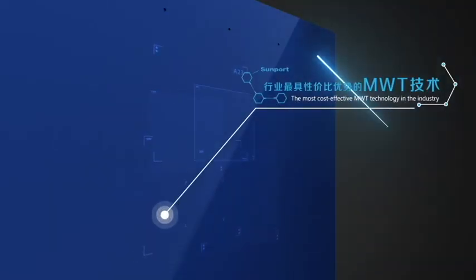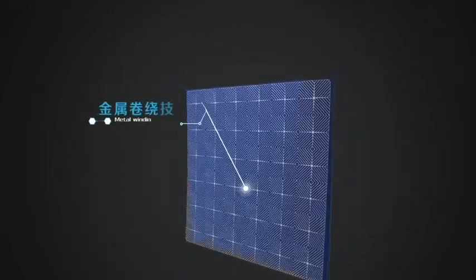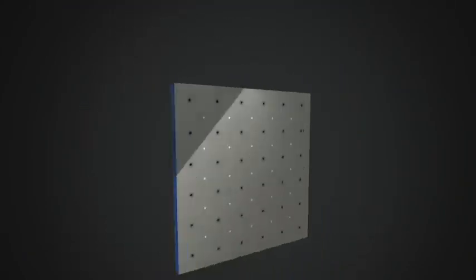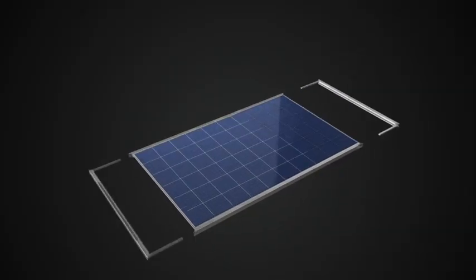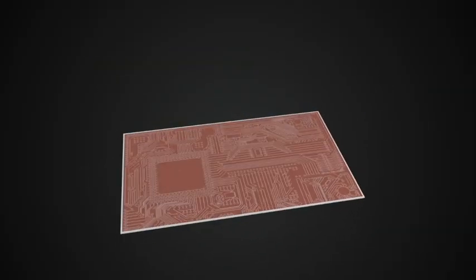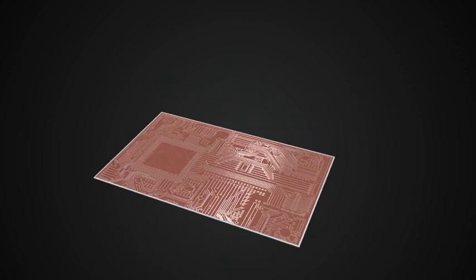MWT, for short, and realize mass production of MWT technology. Among various technology approaches, MWT has been demonstrated as one of the most cost-efficient methods.